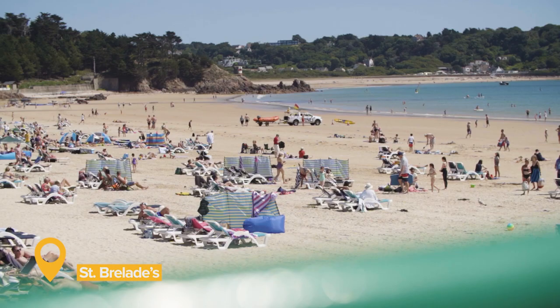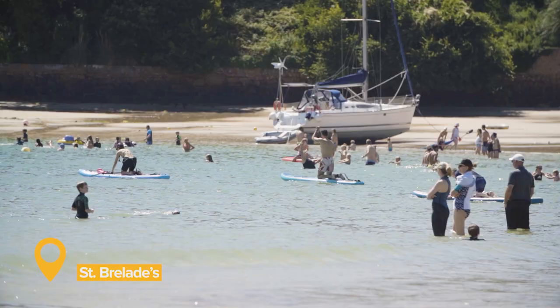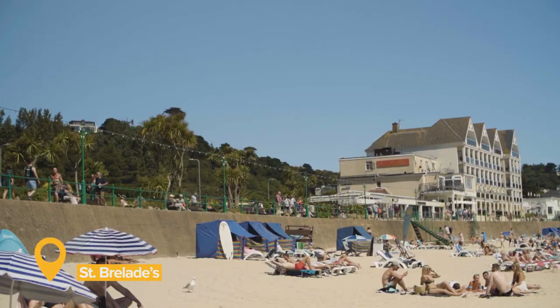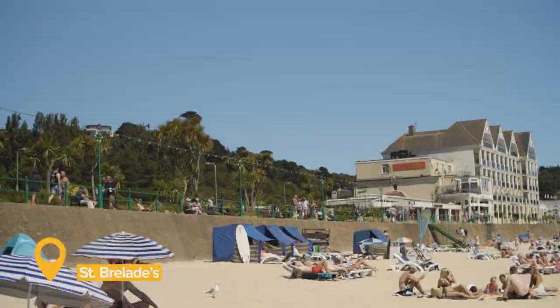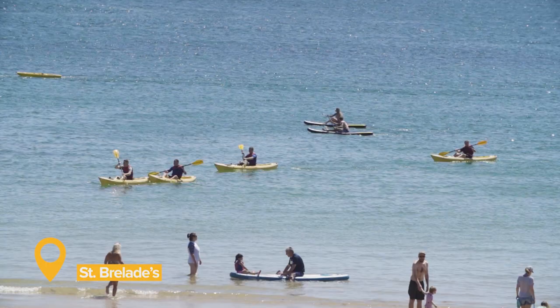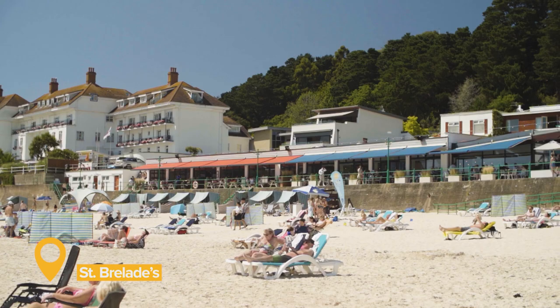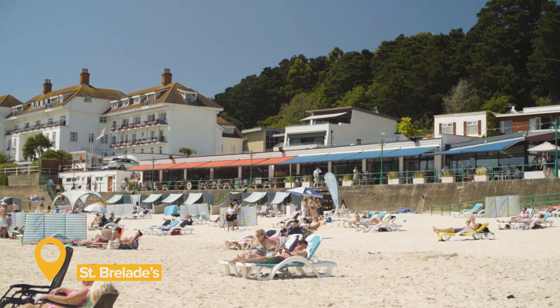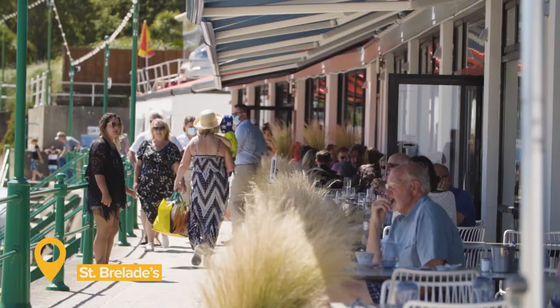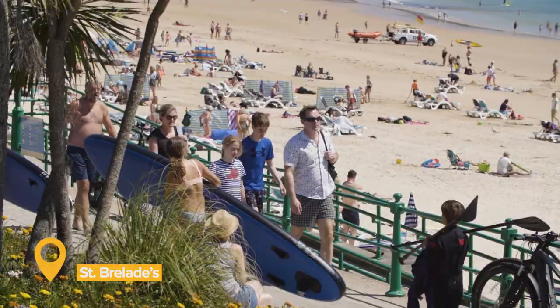Joined to Ouaisné at low tide is the island's most recognisable and popular beach. St. Brelade's Bay, with its white sand, safe, clear waters and palm-fringed promenade, was voted in the top three best UK beaches on TripAdvisor. Its shallow waters make this beach the ideal place for swimming and water sports, and lifeguards patrol here in the summer months. There are lots of options for food in the bay, from the world's only seaview Pizza Express, to fine dining or a simple sandwich. There are a number of car parks and public toilets available along the bay.